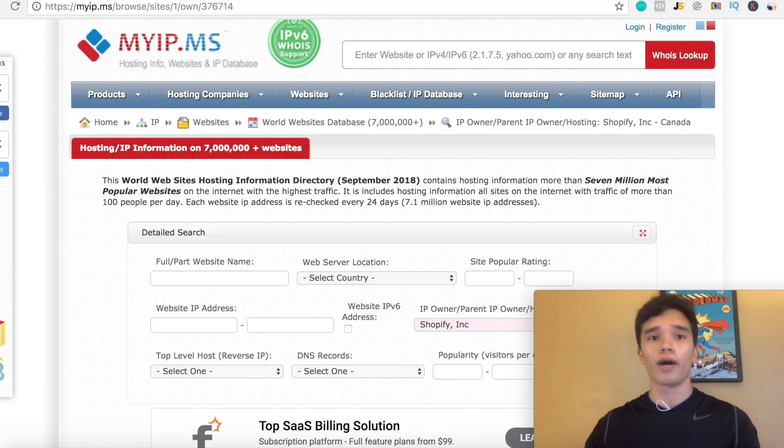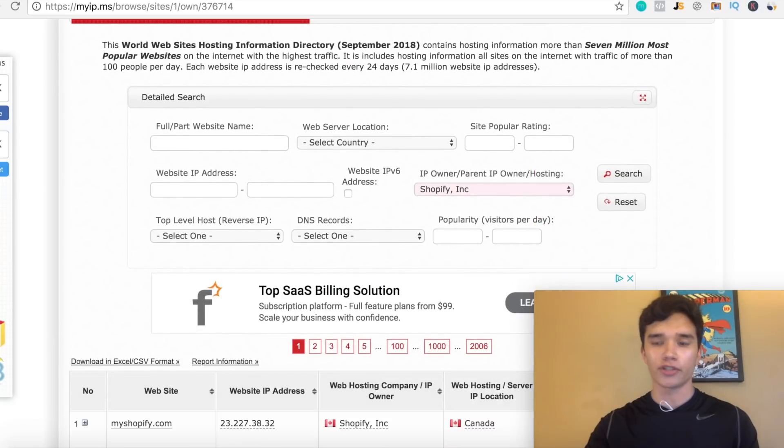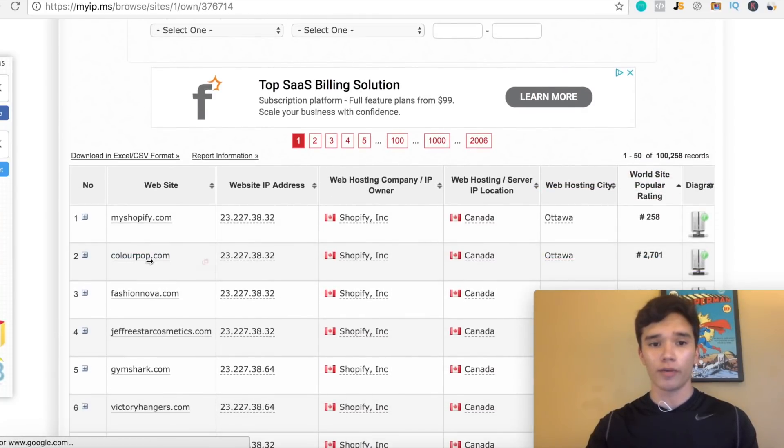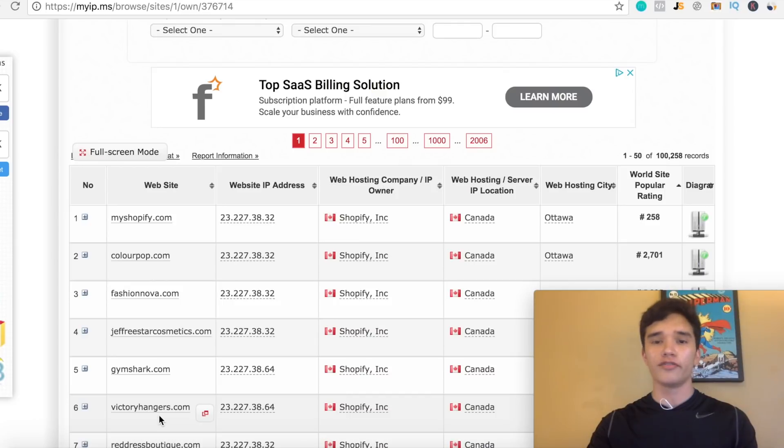Right off the bat, I'm actually on myip.ms.com. This is essentially a database that pulls up all the highest performing Shopify stores on the internet as a whole, and it basically gives insight on which Shopify stores are making the most money. Scrolling down, you can see some of the best Shopify stores on the market right now — ColourPop at number two, Fashion Nova at number three, Jeffree Star Cosmetics, Gymshark, Victory Hangers — all these very well-known brands that people are already buying from consistently.